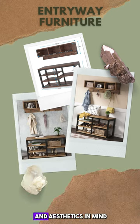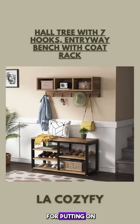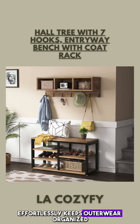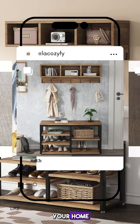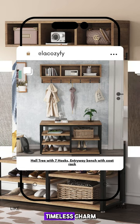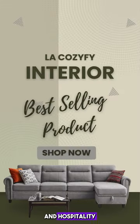Designed with both practicality and aesthetics in mind, the entryway bench provides a comfortable spot for putting on or taking off shoes, while the coat rack effortlessly keeps outerwear organized and within reach. Enhancing the ambiance of your home, Lacazify's Paltree exudes timeless charm, making every entry an inviting experience that reflects your unique sense of style and hospitality.